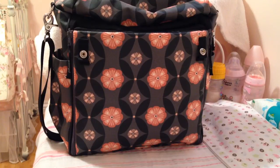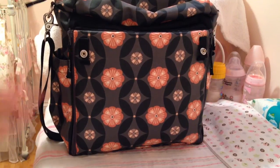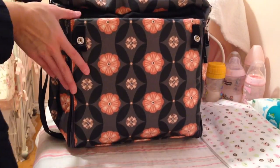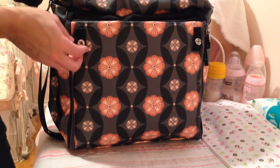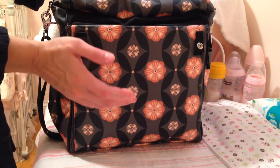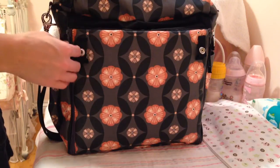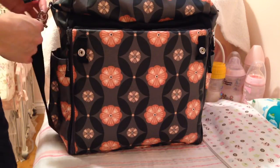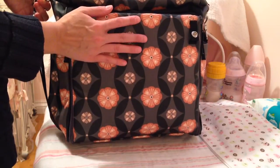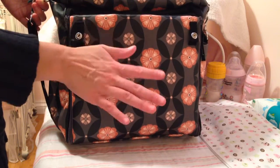Hey guys! So I just wanted to do a fairly quick video of what's inside my diaper bag. It was requested way back when I first got this bag and I just never got around to doing it until now. I just wanted to go ahead and do it so people don't think I'm completely ignoring them. This is my Petunia Pickle Bottom bag — it is a waxed canvas type of bag so that it doesn't get stains, it can go wet, and it doesn't ruin it.